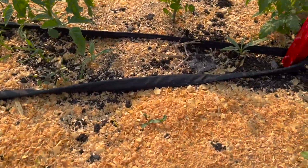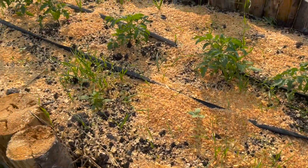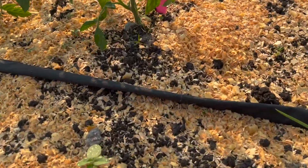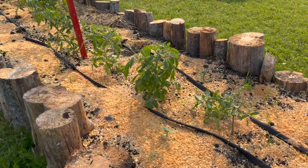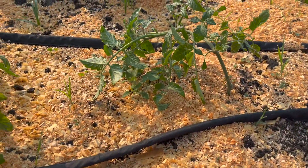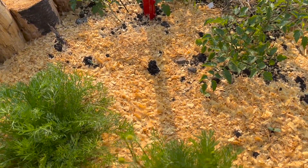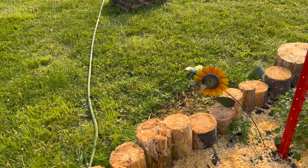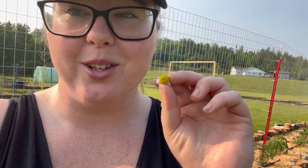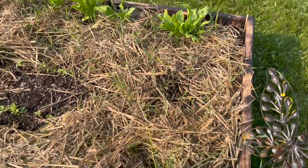On this side I planted some sunflowers and zinnias kind of all over — there's some zinnias, there's another sunflower, just to be something pretty to look at really, and they look really nice. The chamomile looks so, so good — I love the smell, it smells so sweet.